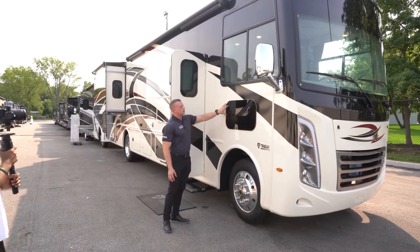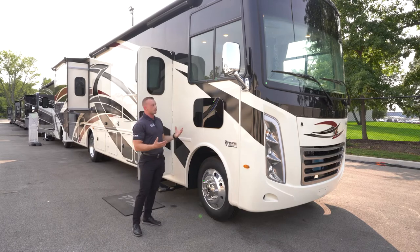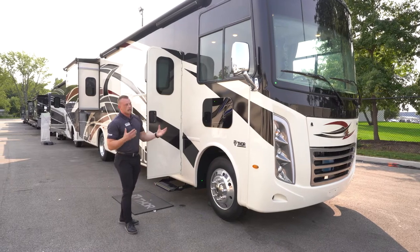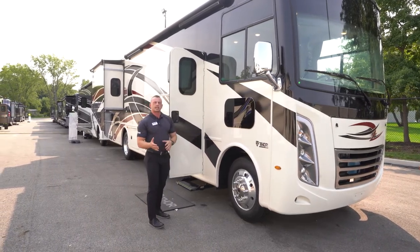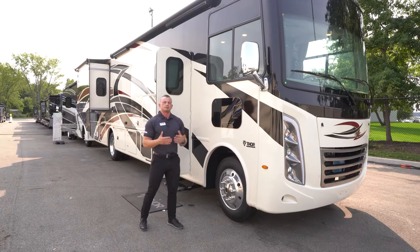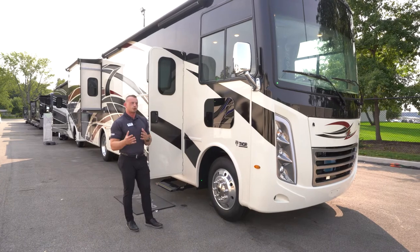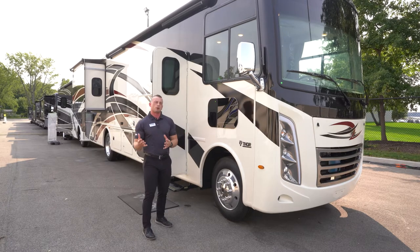Moving further down the side of the coach is something pretty unique — some people call it a dogging window, a trucker window, or a peeper window. It's a cool feature for customers who travel with pets, but functionally it's crucial for visibility when making a right-hand turn, especially in states like California where motorcycles can travel between lanes of traffic. It's a great safety feature for drivers who may be a bit timid behind the wheel of a large coach.